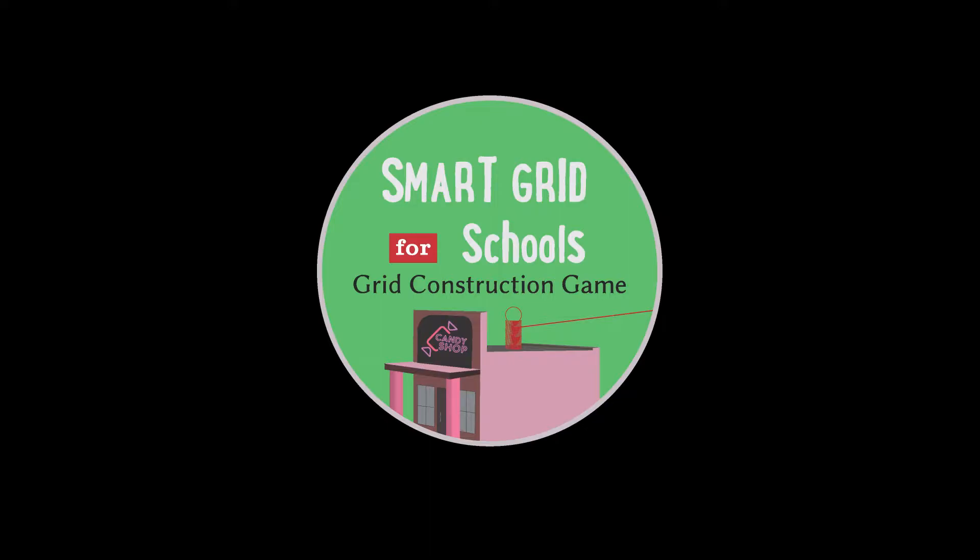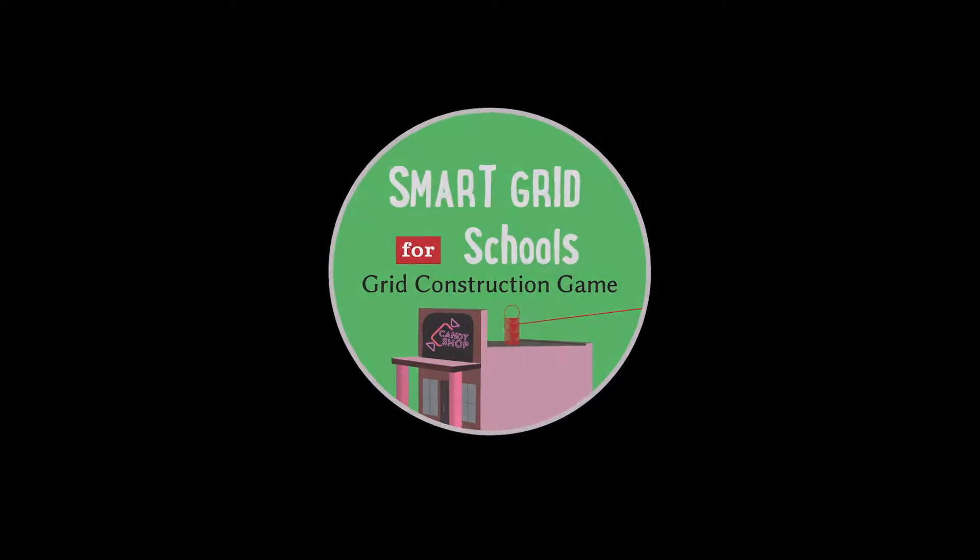Hi, my name is Ellie and I'm the voice of the virtual grid construction game. Why does a video game need a voice? Because narration makes it more accessible for children of all ages. Students can learn about electricity while engaging in fun hands-on challenges, and also learn how electricity works in the real world.